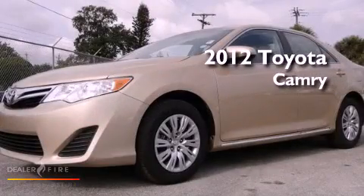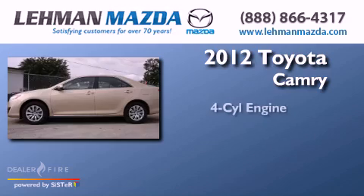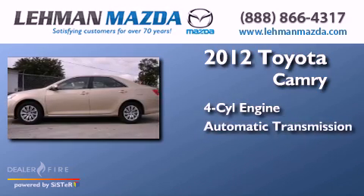This is a certified pre-owned 2012 Toyota Camry. It has a four-cylinder engine and an automatic transmission.